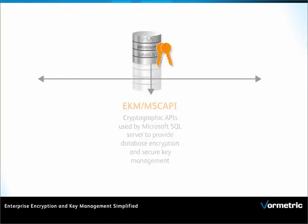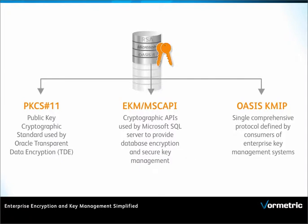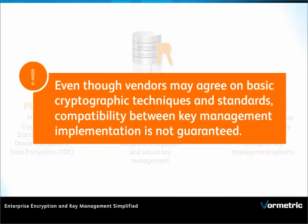Understanding industry standards is an important part of your strategy, including PKCS11, Extensible Key Management, and Oasis KMIP. But even though vendors may agree on basic crypto techniques and standards, compatibility between key management implementations is not guaranteed.